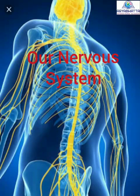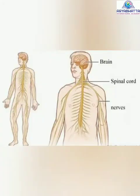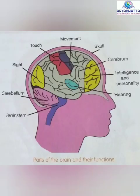Good morning children. Welcome to science class. Today we are going to learn about our nervous system. Our nervous system consists of the brain, spinal cord and the nerves. The nervous system is a complex network of nerves and cells that carry messages to and from the brain and the spinal cord to various parts of the body.